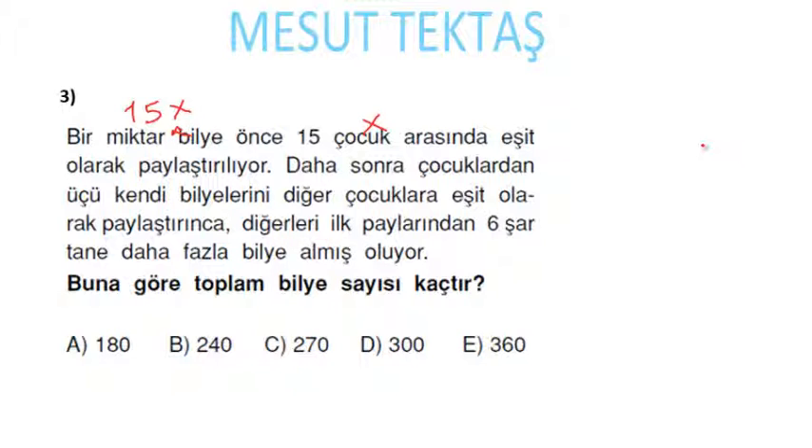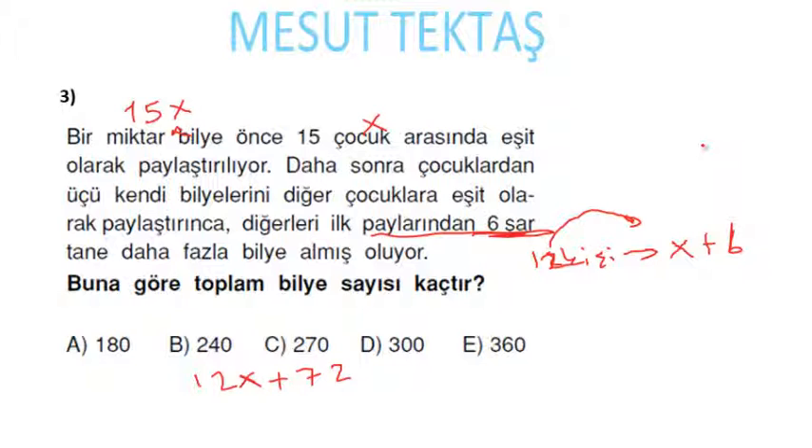3 tanesi vazgeçiyor, geriye 12 kişi kalıyor. Bu 12 kişi ilk paylarından 6'şar daha fazla aldığı için her biri x + 6 tane bilye alıyor. Toplam bilye: 12 × (x + 6) = 12x + 72. Başlangıçtaki bilye miktarı değişmediğinden 12x + 72 = 15x; buradan 72 = 3x, x = 24 gelecek.